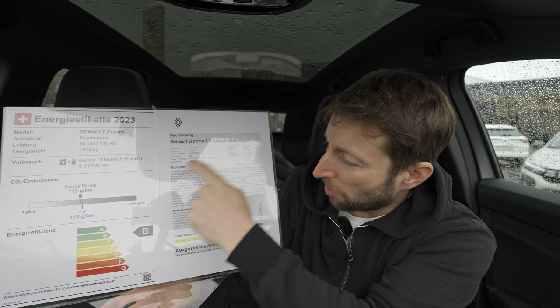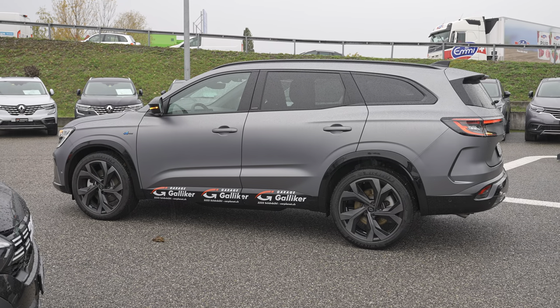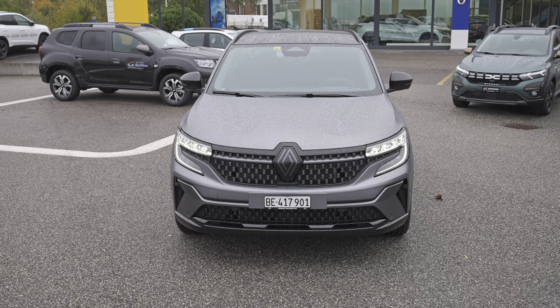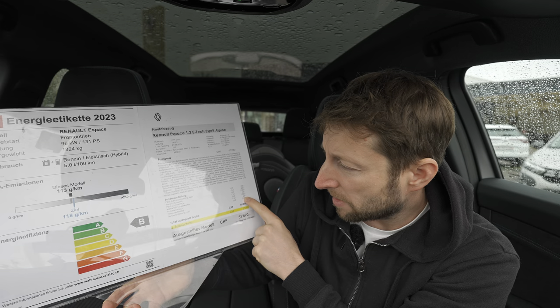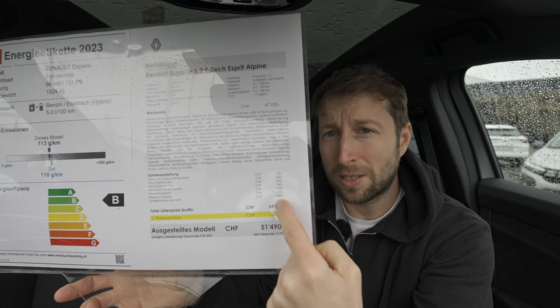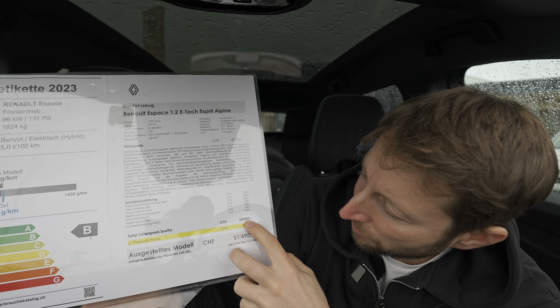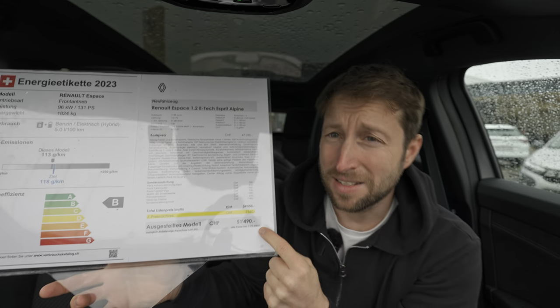The starting price of this Esprit Alpine is 47,100 francs in Switzerland. Switzerland has some of the highest car prices. Optional extras include the advanced driver assist pack at 700 francs, parking 360 degrees at 850 francs, comfort plus at 1,200 francs, matrix LED lights at 950 francs, panoramic glass roof at 1,200 francs, head-up display at 650 francs, and the matte color at 1,400 francs.